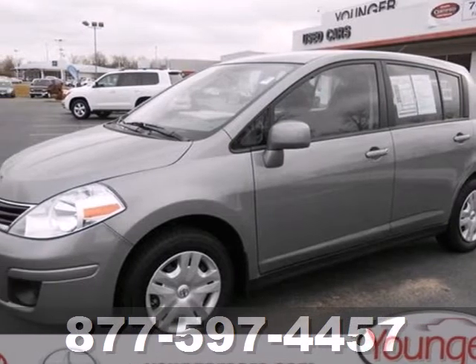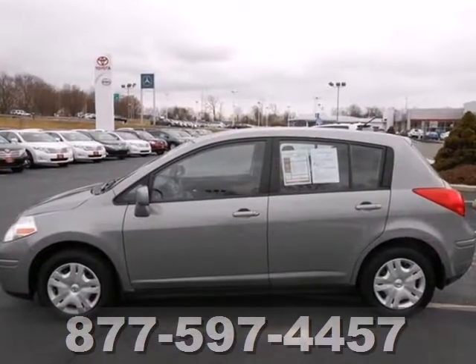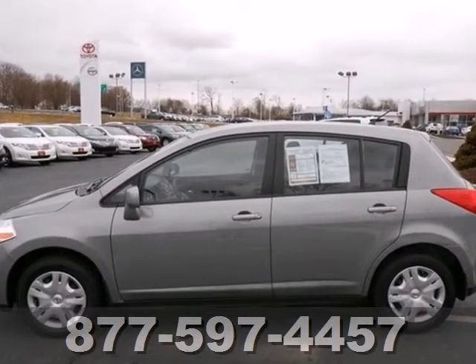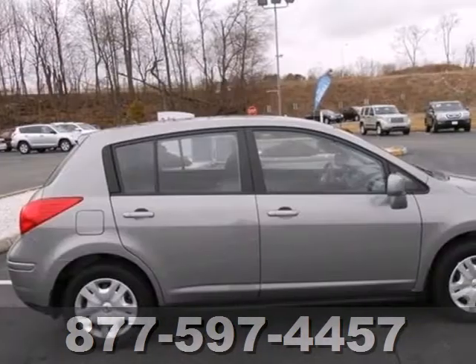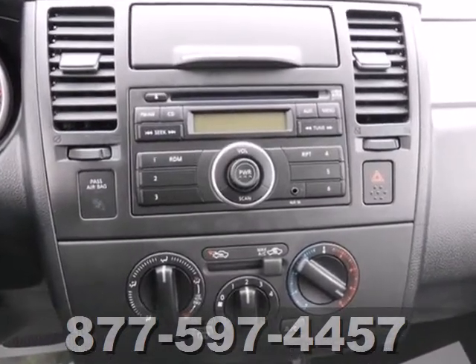It's a 2012 Nissan Versa. Affordability and comfort come standard, along with front and rear stabilizer bars and a four-wheel independent suspension for safety. Feel extra protected with its low tire pressure warning and speed sensitive steering.